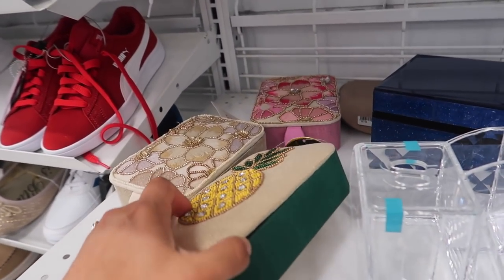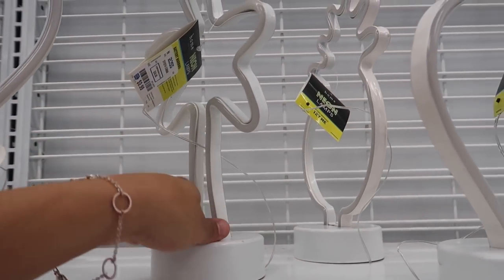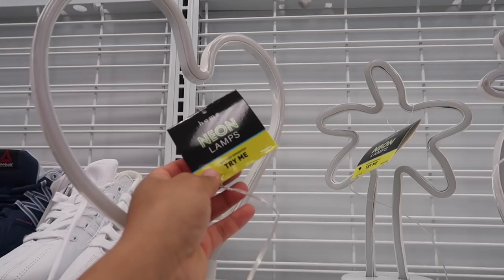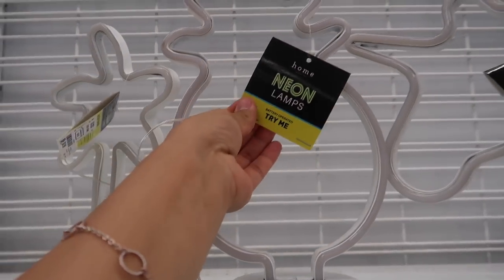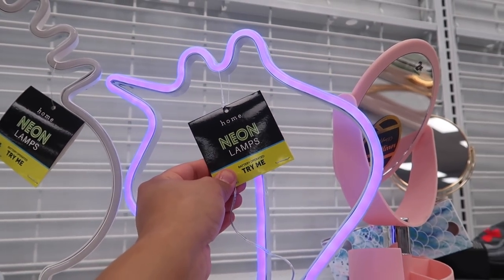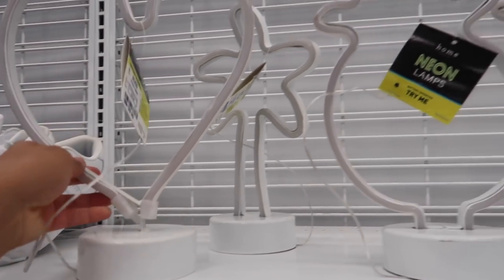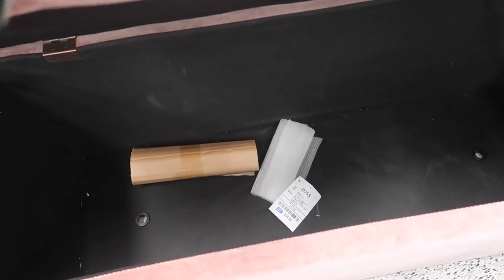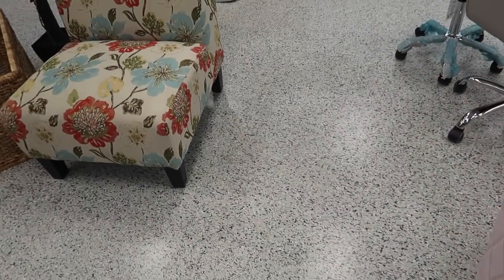Oh my god, these are neon lamps - shut the heck up! I want a pineapple! These are $10. You can try them - this one's green, this one is orange, and the little unicorn is purple. These are to die for, they are so cute and literally only $10! And look at this - a hundred dollars? This is so cute, and look at the chair. Ross has a lot of good stuff!